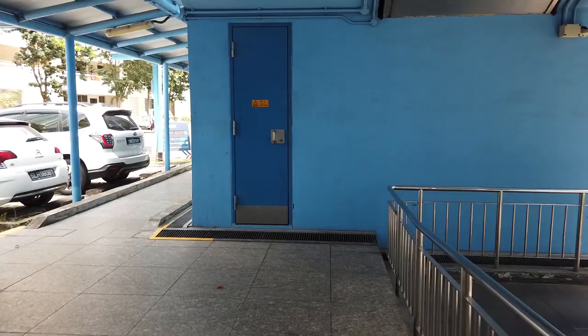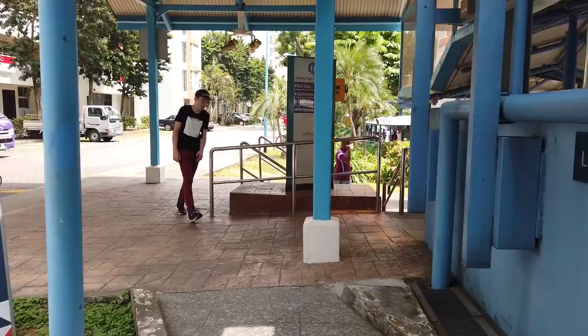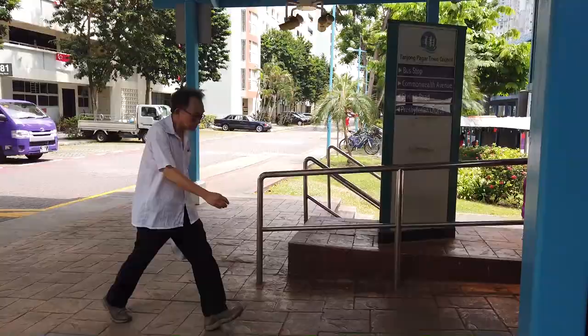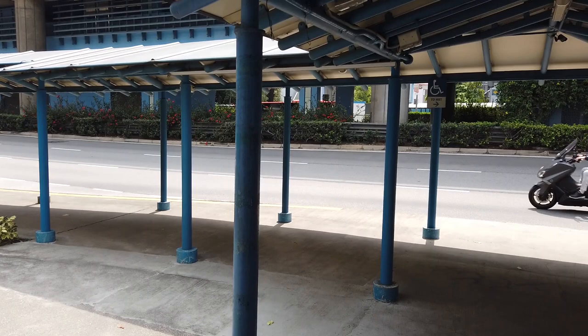On your left are some HDB flats, and on your right is the stairs you walked down earlier. Keep walking straight, then turn right. In front of you is Commonwealth Avenue. Once you reach this road, turn left, and there in front of us is the bus stop — that's where we're heading to.